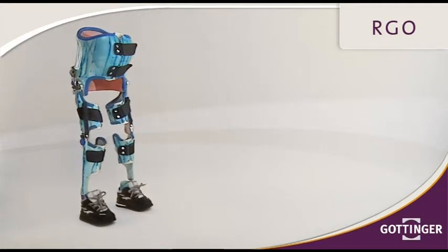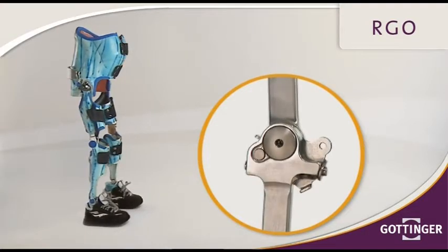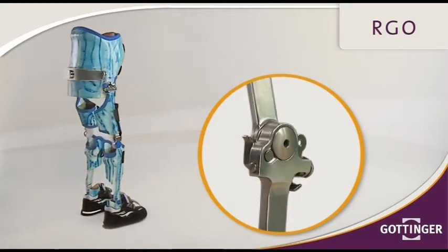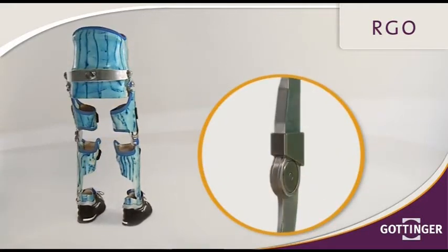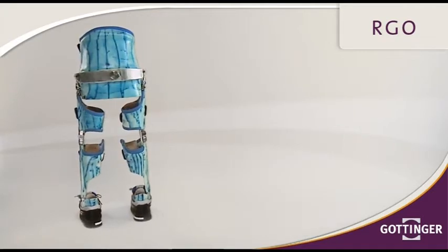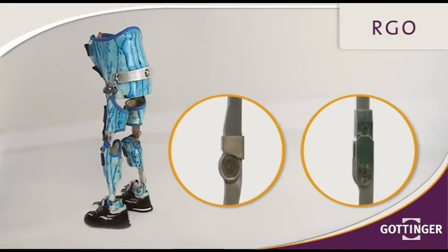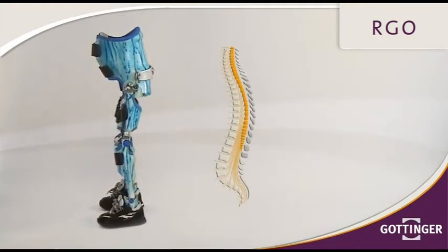The RGO is a reciprocally guided hip joint system. The construction of this orthosis makes a reciprocating one-dimensional gait possible. This orthosis always comes with a fixed knee joint. The ankle joints are designed with a defined friction and individual plantar and dorsal strikes. The RGO can be applied for lesions ranging from L2 to T5.